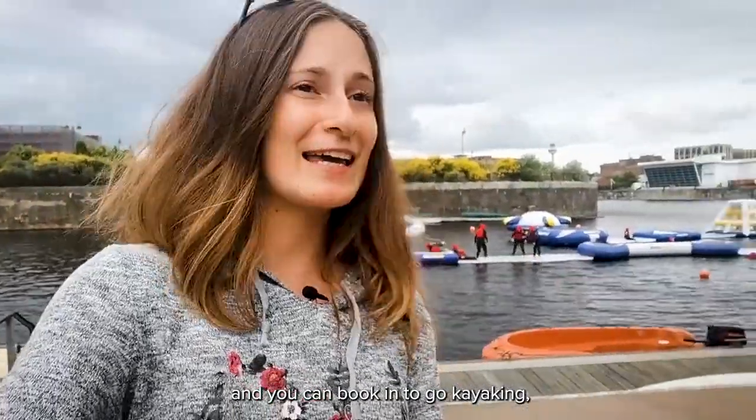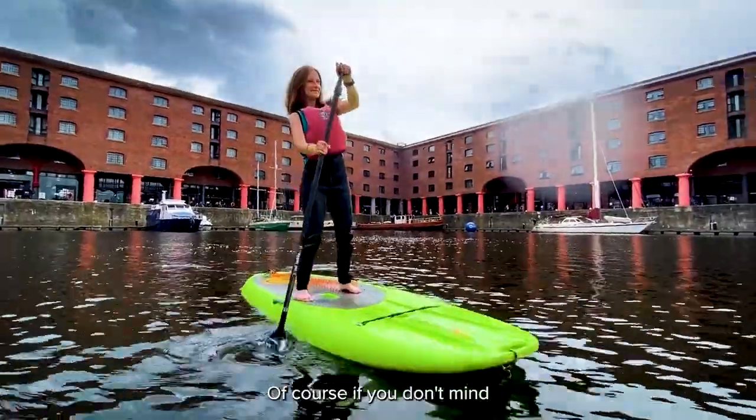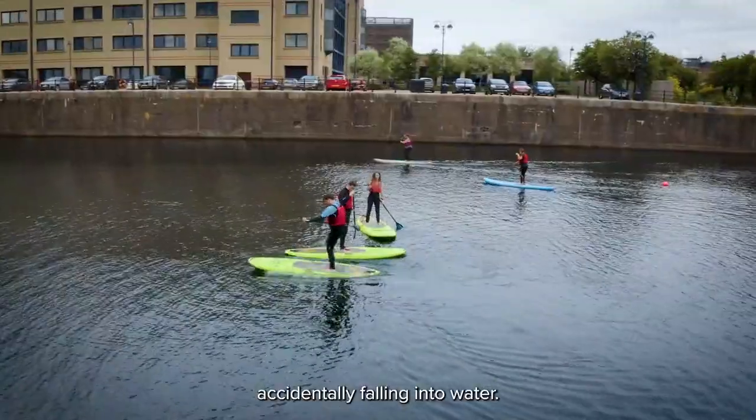This is the Liverpool Water Sports Centre and you can book in to go kayaking, stand-up paddleboarding, or even open water swimming in the docks — of course, if you don't mind accidentally falling into the water.